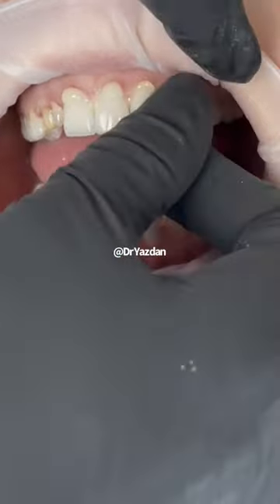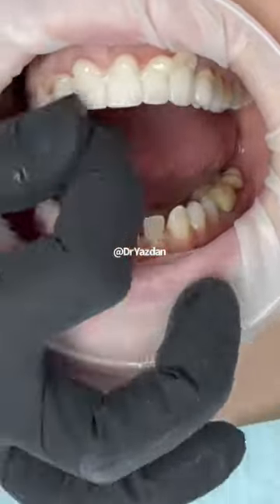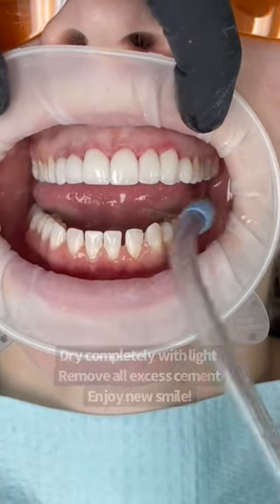I absolutely love doing cases like this because they really change somebody's life. Here's a little bit of the behind the scenes of what it's like to permanently put them in — they're only permanently put in once the patient has already approved them. Look how gorgeous these look on her.